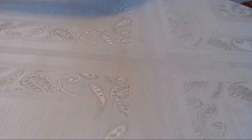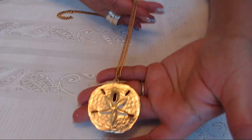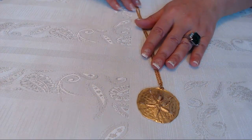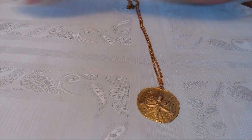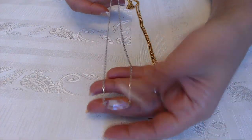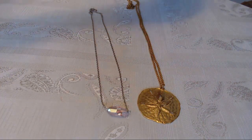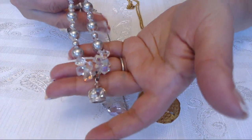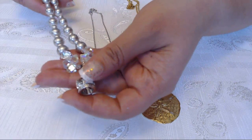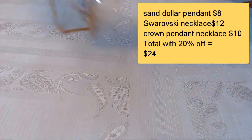The next one is three items that the same buyer purchased. This one here is a really pretty sand dollar pendant in gold tone — I don't know anybody that doesn't like a sand dollar. This one was $8. Then the Swarovski pink necklace here with the crystal was $12. And this one is a cute necklace with crystals and pearls with a little crown pendant, and this one was $10. So all of them together sold for $30.